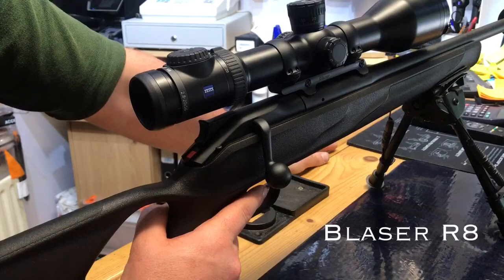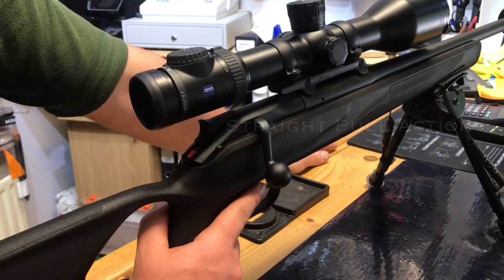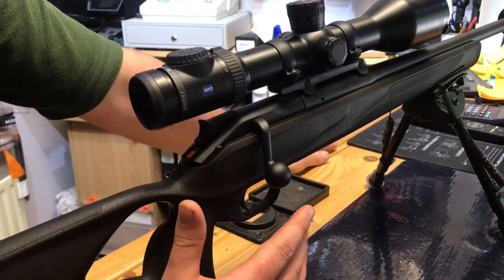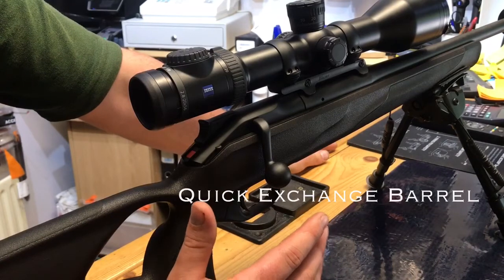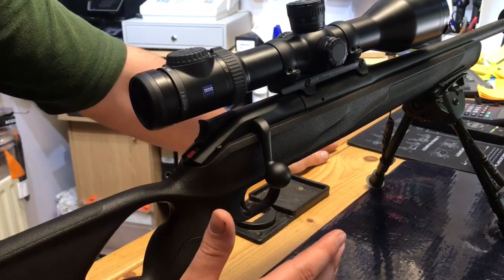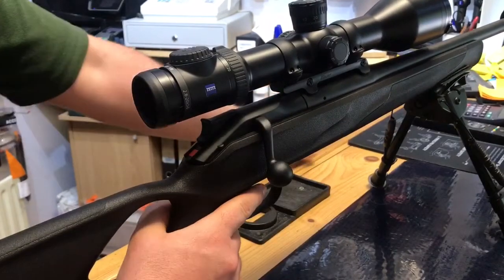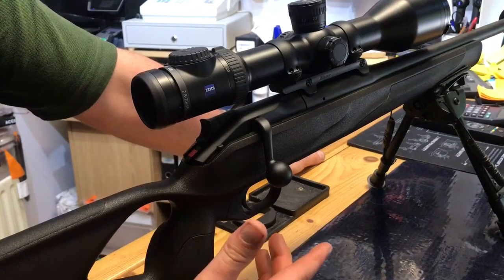The Blaser R8 really needs no introduction. Its straight-pull action is now renowned and popular both in continental Europe, the UK, and Ireland. The major selling points of the rifle are the way in which it is designed to create a shorter, lighter rifle. Clever quick-change features mean you can exchange barrels and bolt faces to instantly transform a varmint fox rifle into a Scottish Highland stalking rifle. The Blaser straight-pull bolt action system is one of the fastest and slickest actions available. The Blaser can also be broken down into its ABS case, making it convenient for travelling to your shoot or range.